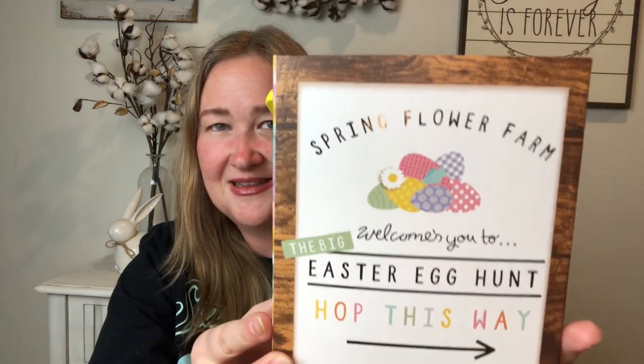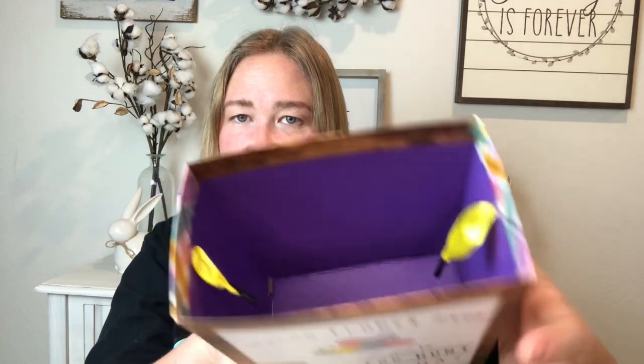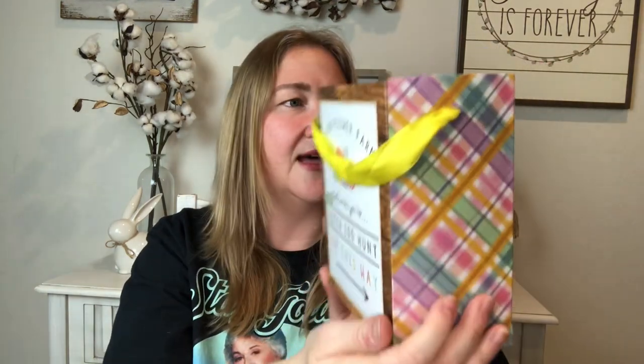I love these boxes — they are so nice and this year they have a bunch of new ones for Easter. I really love this one I picked up. It looks like a wood background and says 'Spring Flower Farm, Welcomes You to the Big Easter Egg Hunt, Hop This Way' with an arrow. It's got a little ribbon to carry, it's a hard box, purple on the inside with a colorful plaid on the sides. I got the larger size.